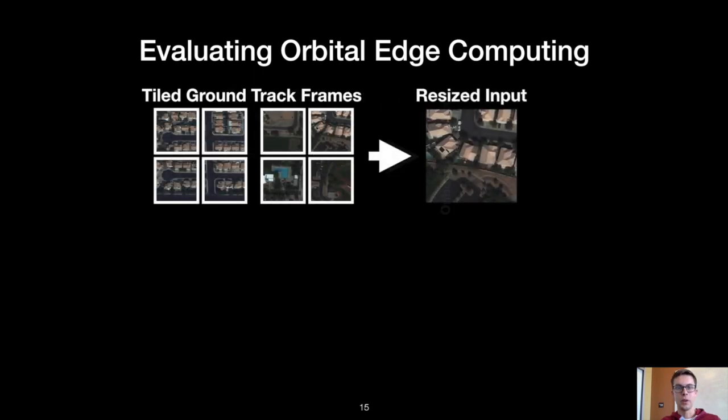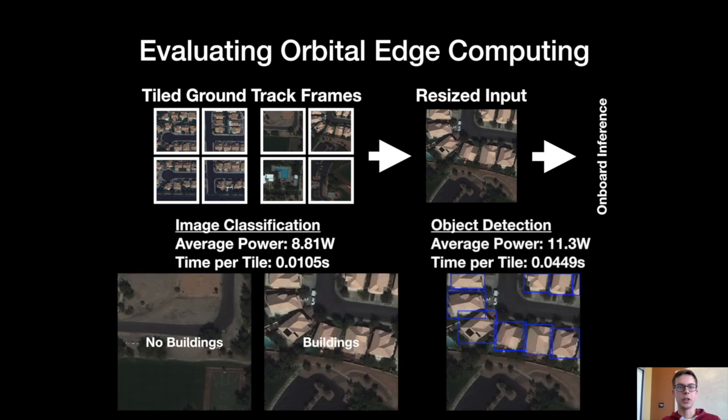In our evaluation of orbital edge computing, we apply machine inference to ground track frames. Each ground track frame is split into tiles, and each tile is resized before using a neural network for onboard inference. We evaluate two neural network workloads: an image classification workload and an object detection workload. These workloads have different average power consumption and processing times. Classification labels tiles as interesting or not interesting, meaning useless tiles can be discarded. Detection draws bounding boxes around features, which can then be downlinked as GPS coordinates at a very low data volume compared to full frames. This enables intelligent early discard of useless data to reduce data volume.